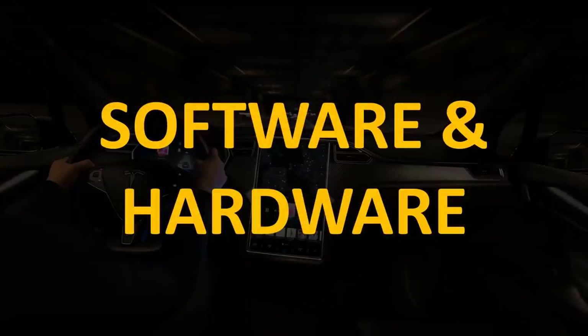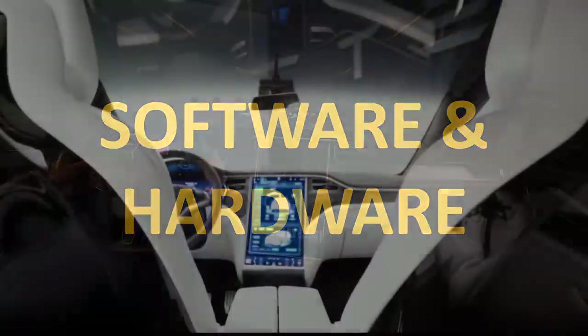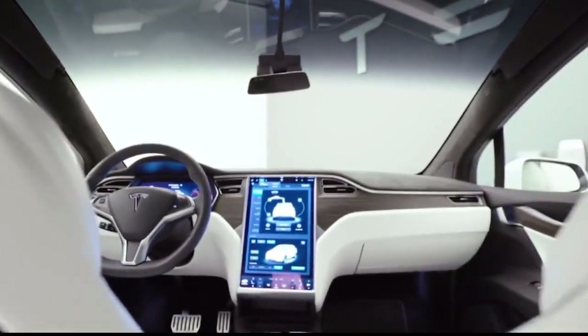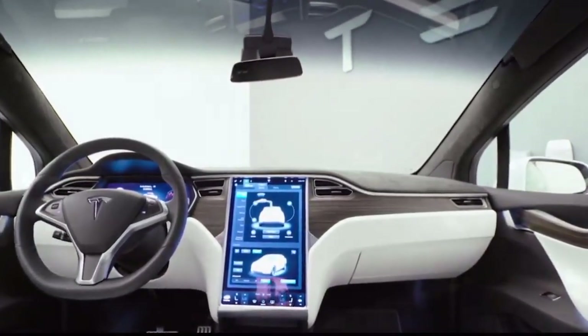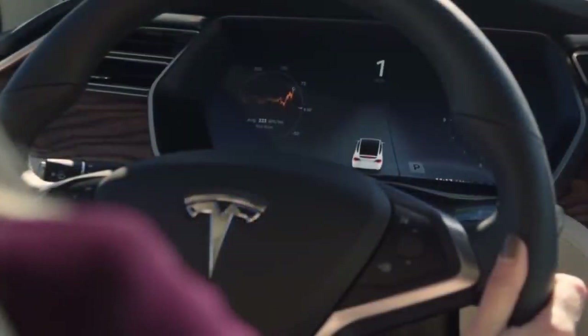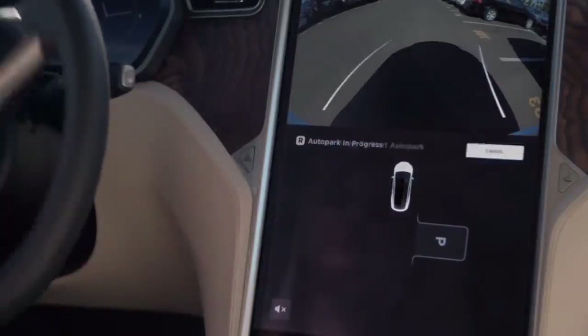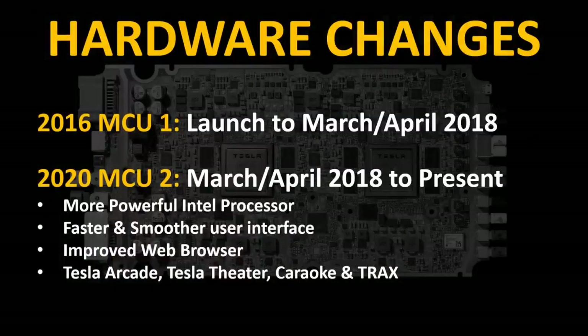Now let's talk about some of the software and hardware changes since 2016. One of the big changes is the main control unit, or MCU. In 2016, Teslas had MCU-1. Around March or April of 2018, Tesla switched over to an upgraded MCU-2 in the Model X and the rest of their vehicles. This new MCU-2 has a more powerful Intel Atom processor, which allows for a faster and smoother user interface. MCU-2 also has an improved web browser and allows you to run features like Tesla Arcade, Tesla Theater, Karaoke, and Trax.